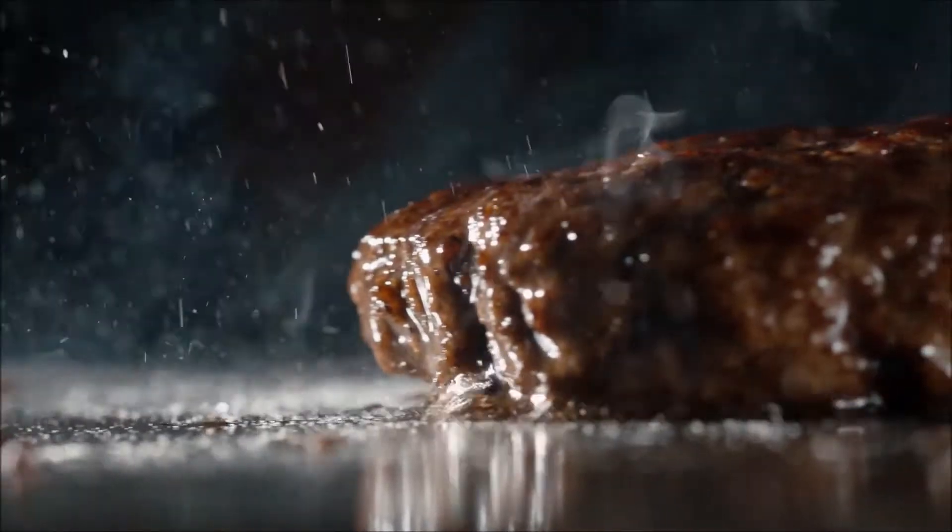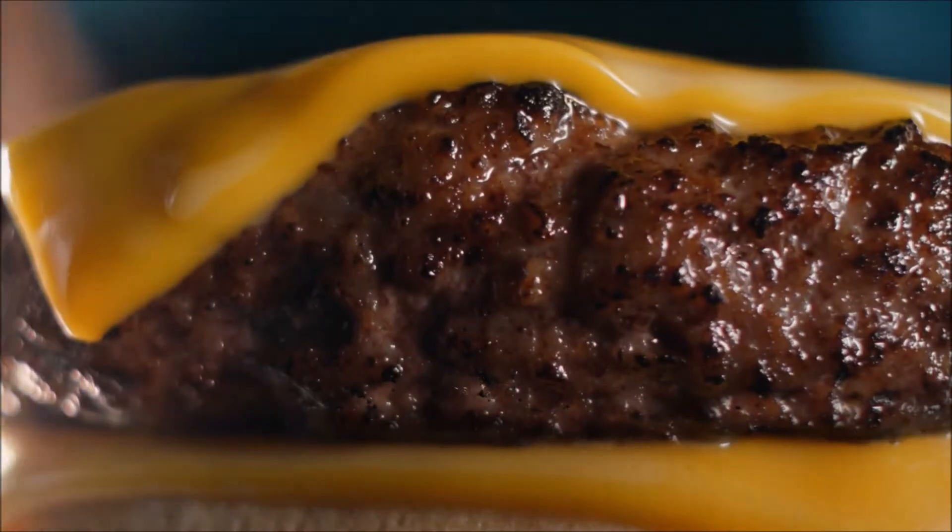This is 100% fresh beef, with two slices of melted cheese, pickles, onions, ketchup, and mustard.